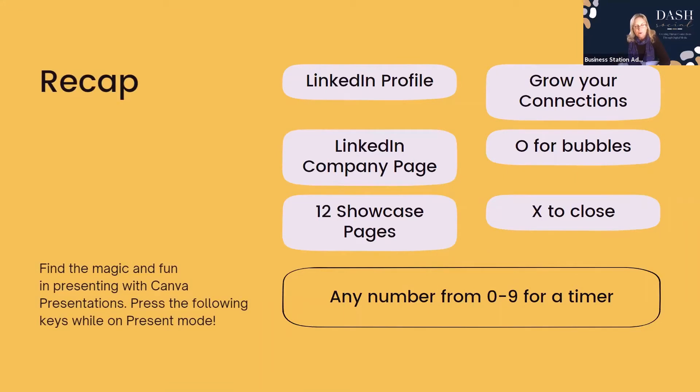Let's recap. We looked at your LinkedIn profile — fill out every single step. Do a company page that details everything about your company. A company page is an organisation page; you don't have to be a proprietary limited company, but you do need a business name. From your company page you can have up to 12 showcase pages, and you can have more than one business name. This is how you grow your connections.